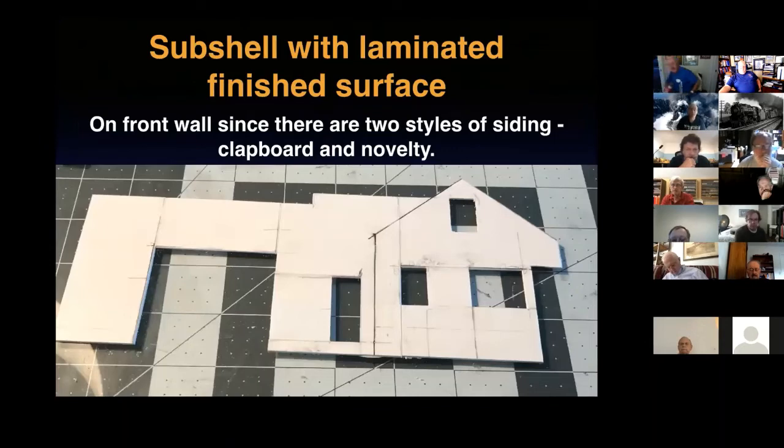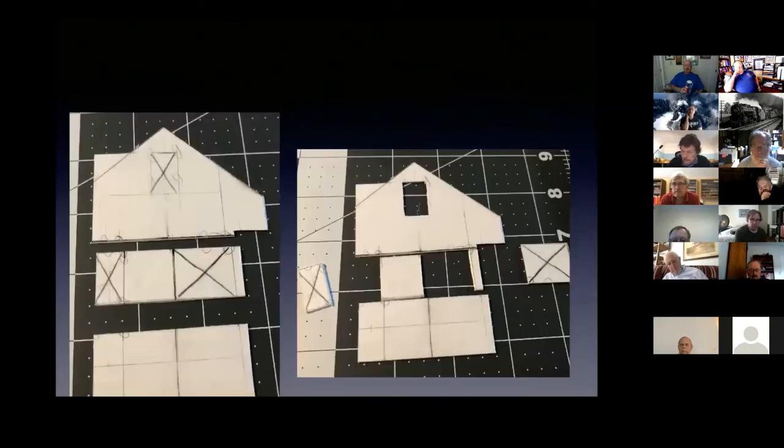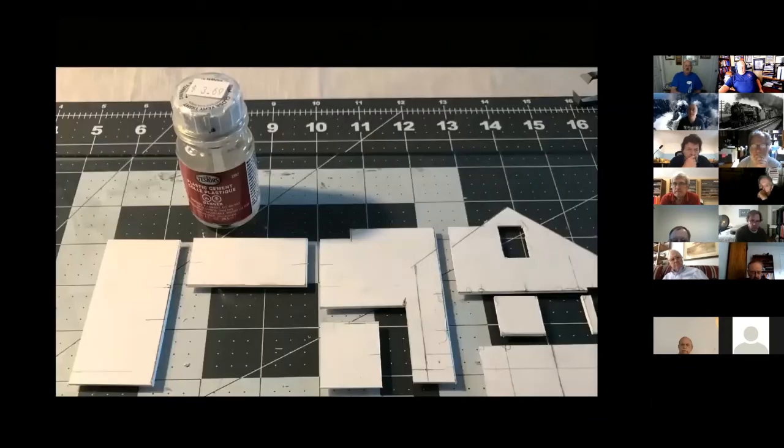For the sub-shell with laminated surface method: you'll notice vertical and horizontal lines where I scribed the styrene and snapped it apart, then glued it all back together to create a base wall. I did this because the front of this building has two styles of siding — narrow clapboard on the right-hand side and novelty or wider-trim siding on the left. You lay out your piece, mark X's on the pieces that need to be removed (you will get confused without those marks), then line all the pieces back up in the right order.